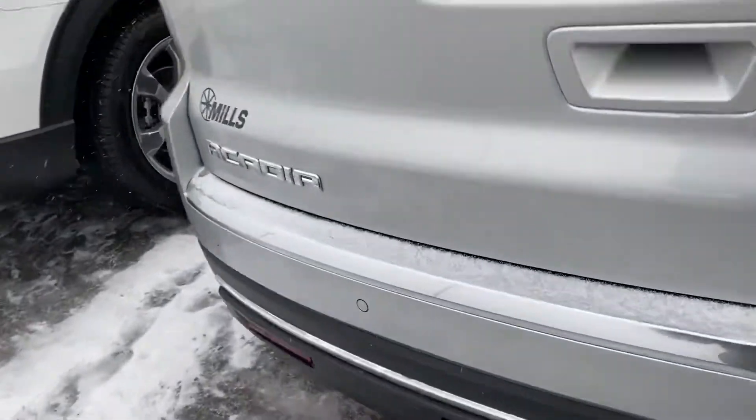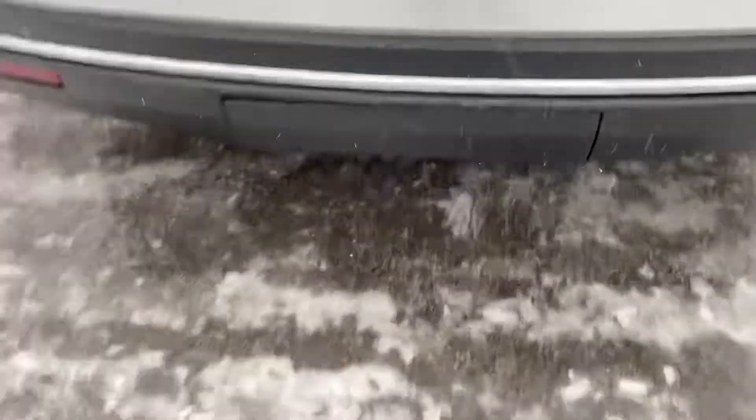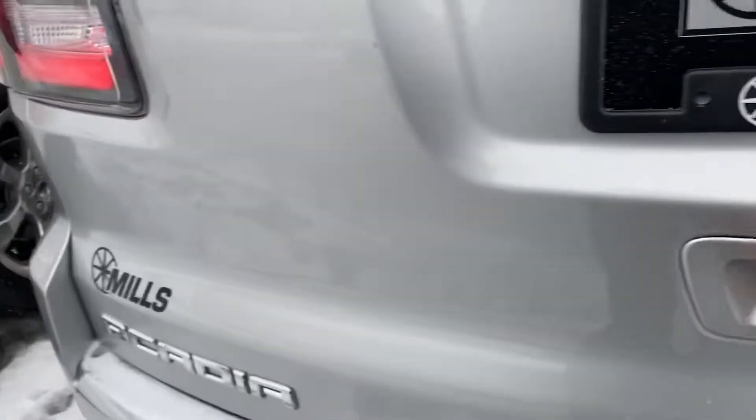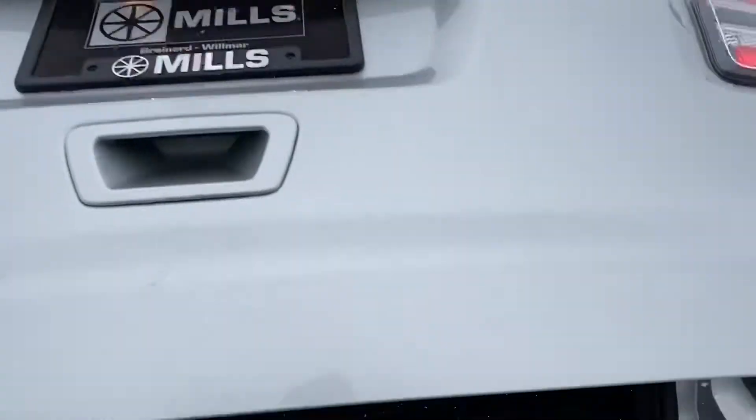Very clean vehicle. Let's see under here — it does have the full trailering package, just covered up. Of course it has the backup camera, sensors, and the power lift gate. A little crunchy with the ice all over the vehicle.